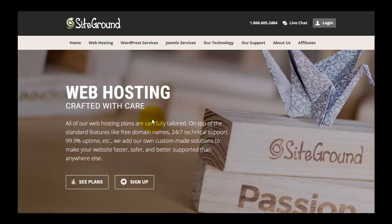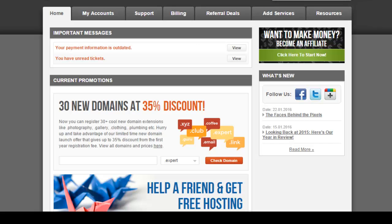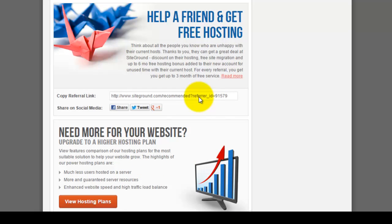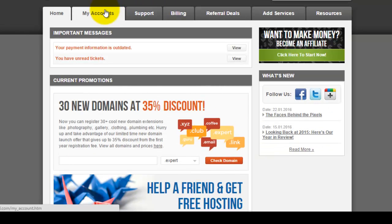When you are ready to sign up, click Sign Up Now, which takes you to the sign-up page where their latest promotion will appear. I also take a look at the SiteGround member login and account management page. After logging in you reach the home page, where you can order domain names at a 35% discount. There is also a referrals program where you can refer friends and get up to three months of free service.